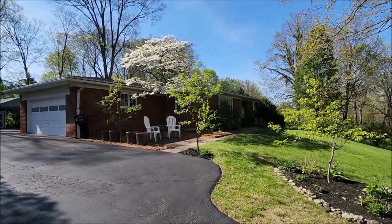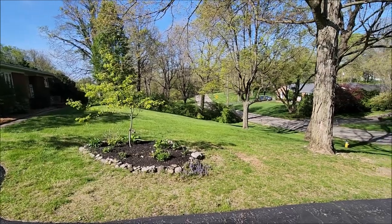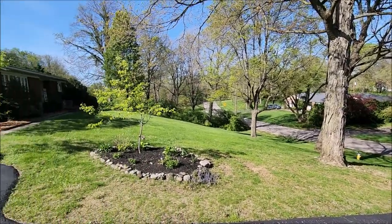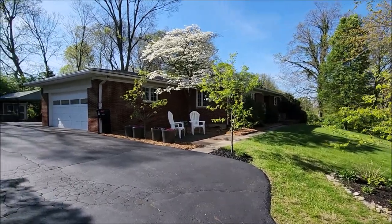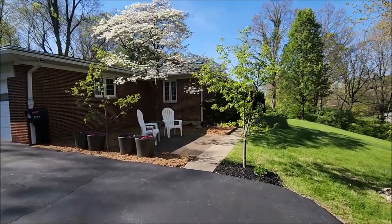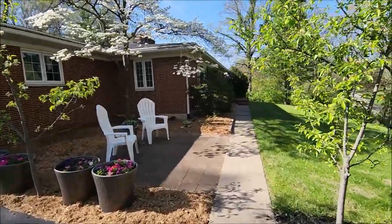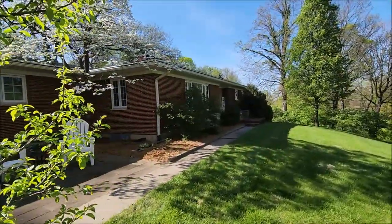Just look at this beautifully mature, well-landscaped yard. The property sits up nice here on a bit of a hill, but once up here you are really enjoying the view and the privacy. You've got an area here where you can sit out and entertain guests. Down the walkway here is the front of the house and the front entrance.